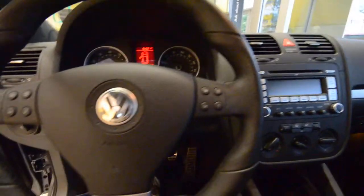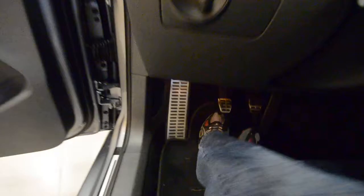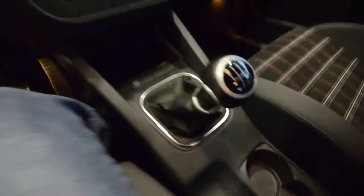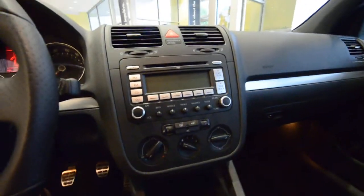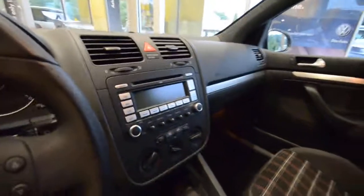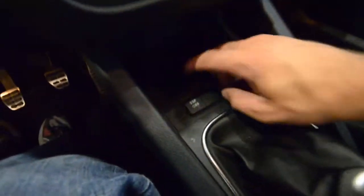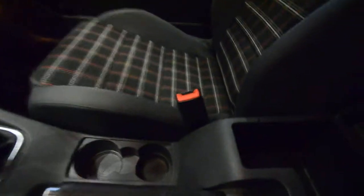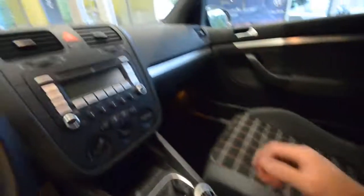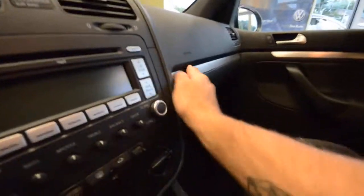It's a multifunction steering wheel with audio and volume controls, plus daytime running lights. Nice aluminum pedals with an aluminum dead pedal. Six-speed manual transmission, heated seats, a six-disc in-dash CD changer with satellite radio, traction control, stability control — that's ESP — 12-volt plugs, an auxiliary jack in the armrest, and aluminum trim around the belt line.